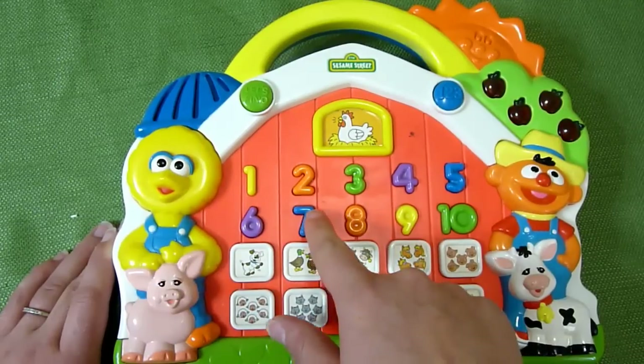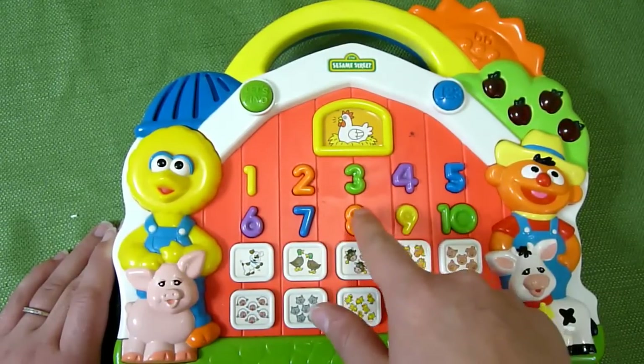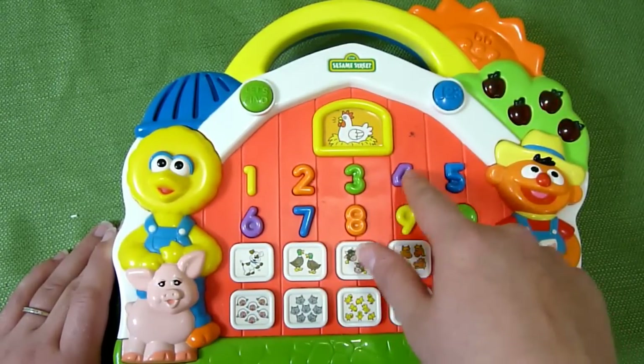Pressing the individual buttons: 'that's the number one,' 'that's the number seven,' 'that's the number eight,' 'that's the number four.'